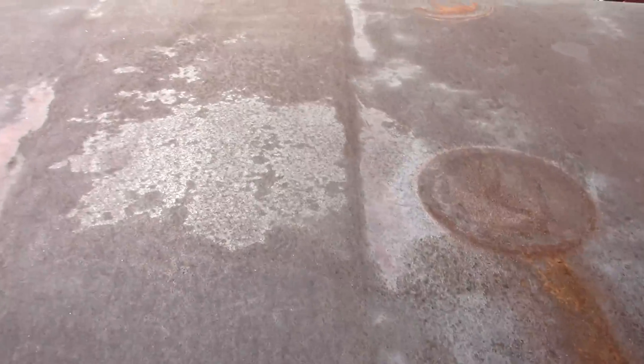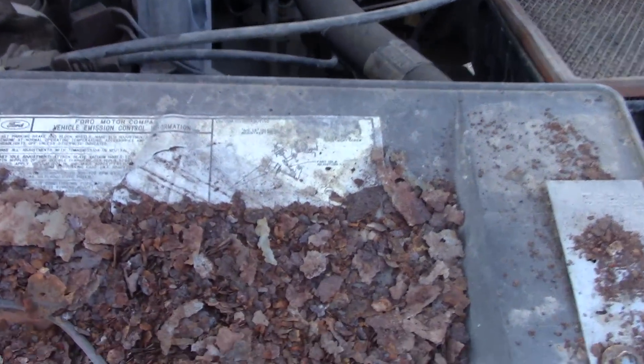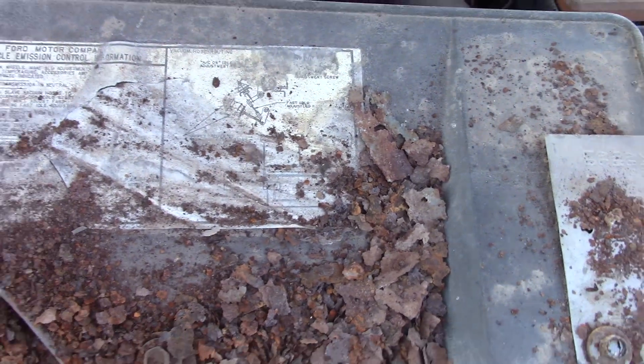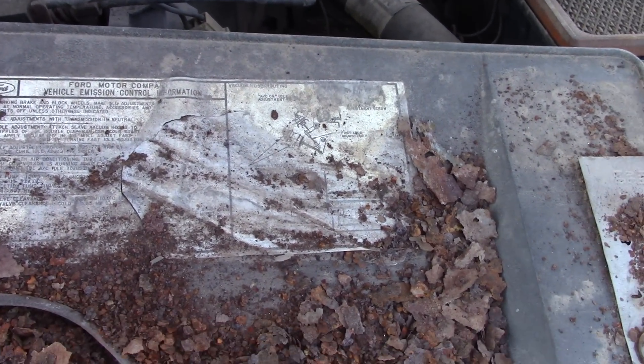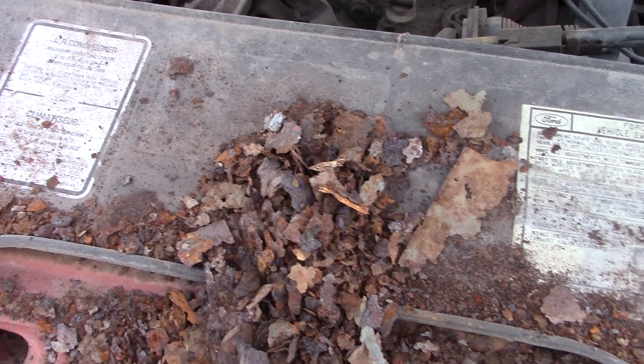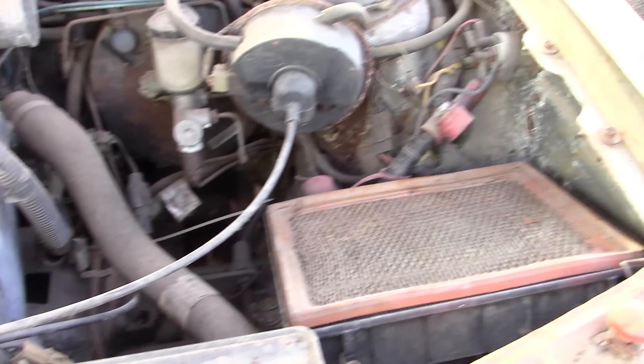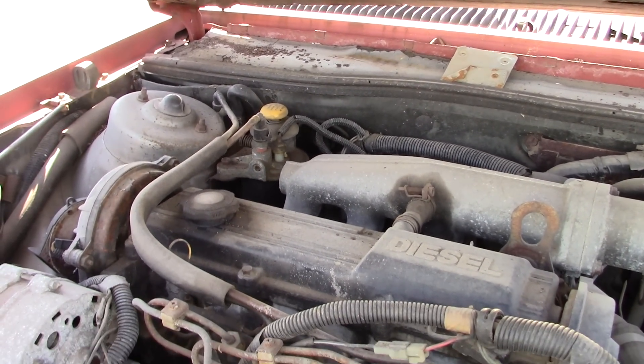Let's take one more look under the hood. What engine size was this, I wonder? It is a two-liter diesel. Wow, she's rough. She's been sitting a while, but man.